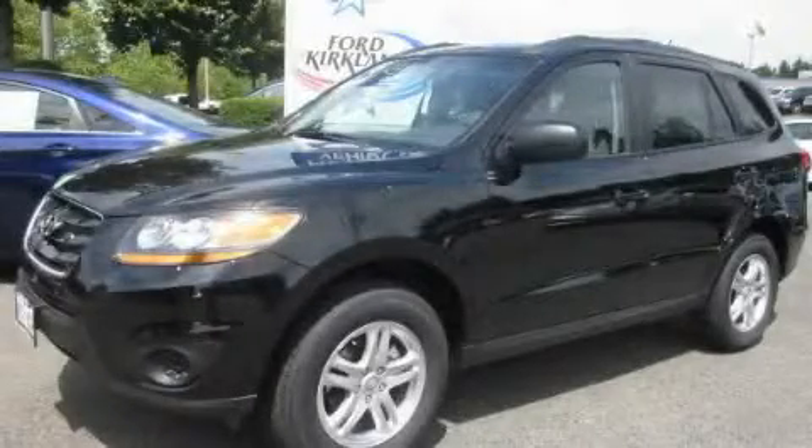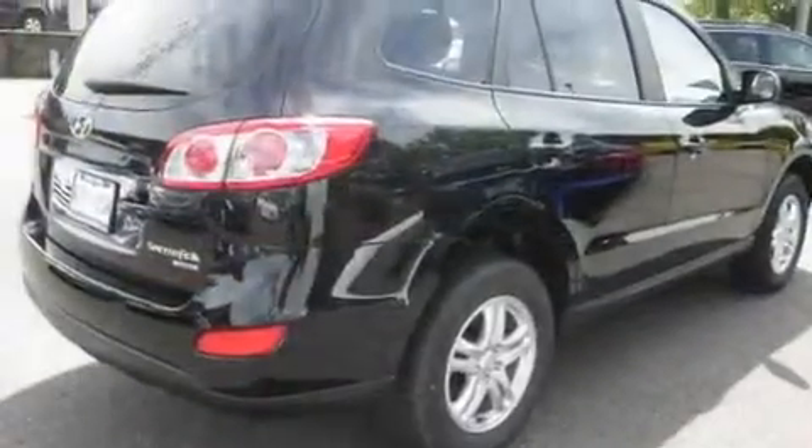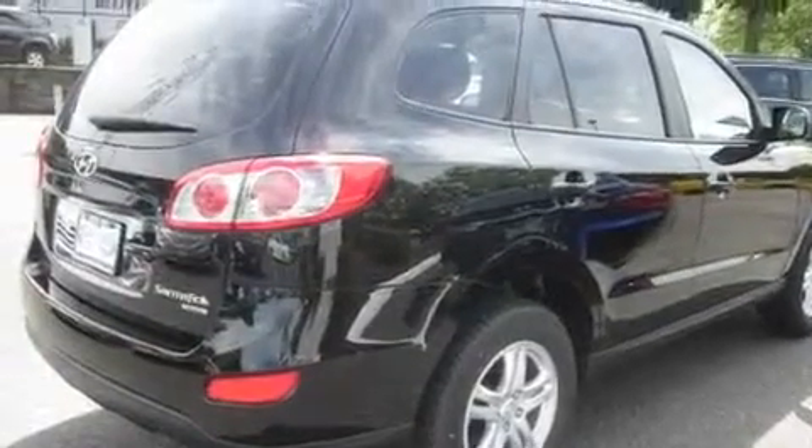This is a brand new 2011 Hyundai Santa Fe — a great blend of utility, comfort, and style. It features a 2.4-liter four-cylinder engine, an automatic transmission, and all-wheel drive.